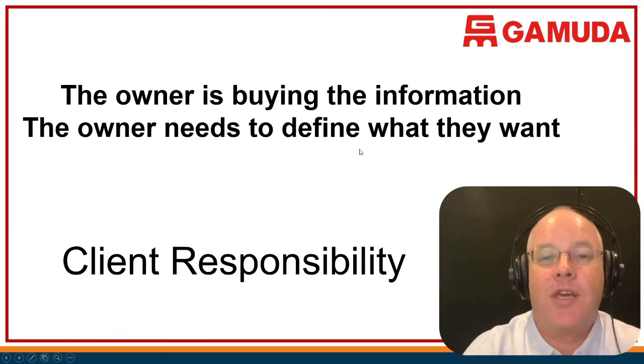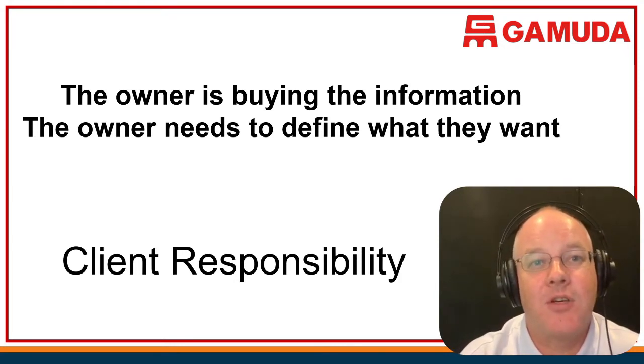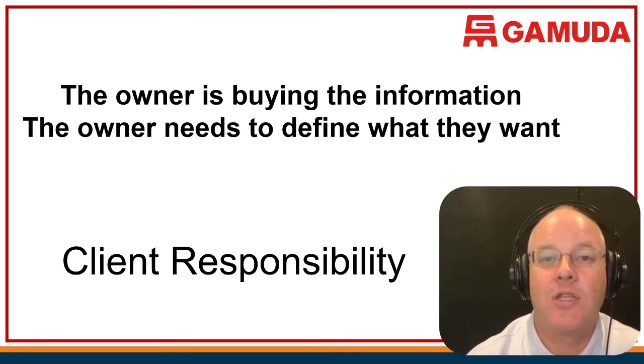I have a key message this evening, and it's this: the owner is buying the information. Whether we're talking about facility information, asset information, or linear information, it's the responsibility of the owner to define what they want. The owner has to think of the information as a valuable asset that they have to buy and maintain. If they don't see it as a valuable asset, they're never going to get what they want or what they need. There's a huge responsibility on the client to specify what they want.